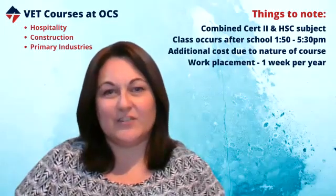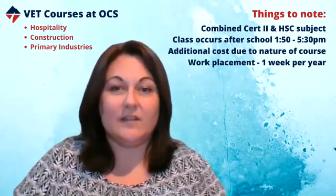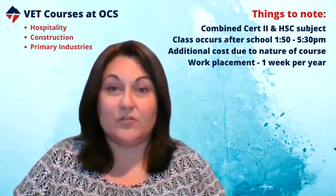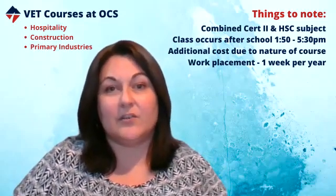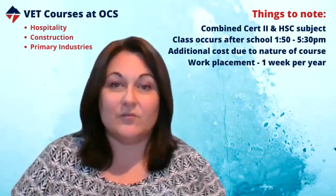Hi, I want to share some information about OCS VET courses with you. We're very blessed in that our VET courses are open to students who are starting in Year 9, 10, or 11. So you can do it in Year 11 and 12 as a traditional HSC subject, or our Stage 5 students are able to pick them up a little bit early as an extension enrichment opportunity.